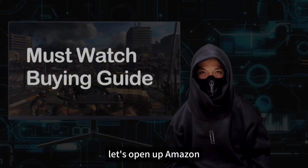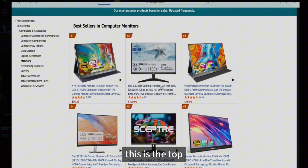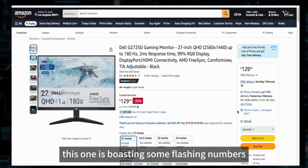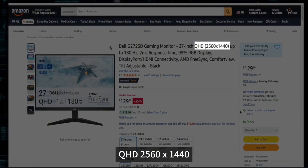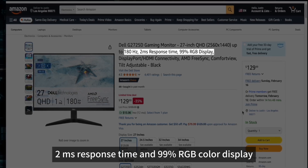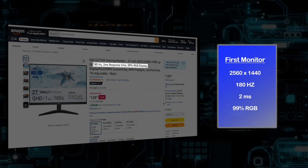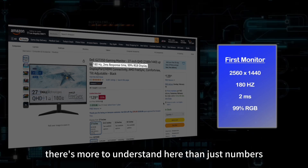Let's open up Amazon to see what brands are showing off in their monitor listings. This is the top performer of computer monitors on Amazon. Apart from sizes, it looks like this one is boasting some flashing numbers: QHD, 2560x1440, 180Hz, 2ms response time, and 99% RGB color display. Pretty impressive. Let's take a note of these specs for now — we will come back to them in a bit. There's more to understand here than just numbers.